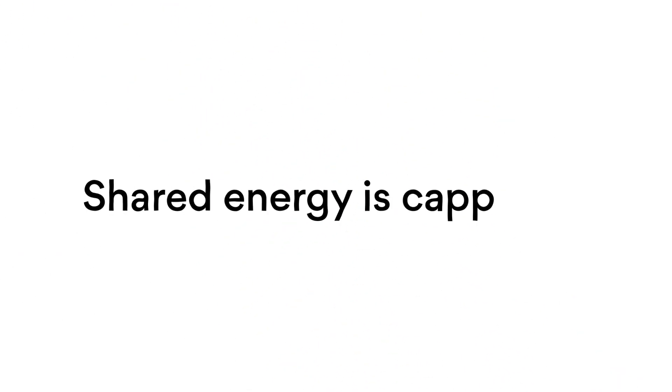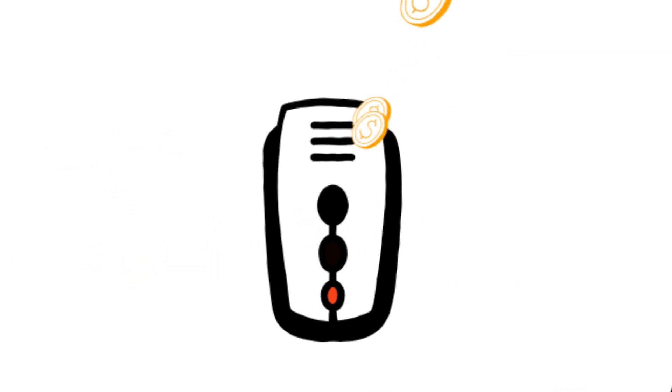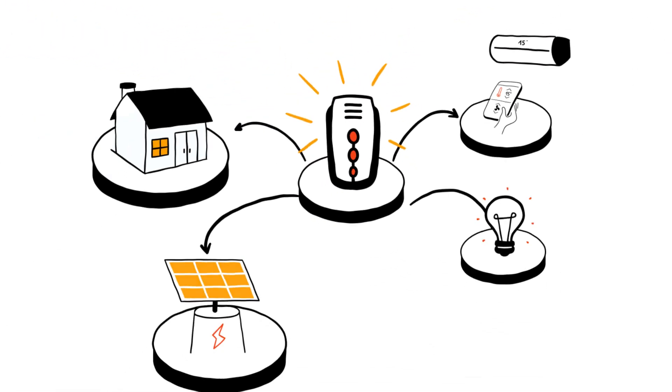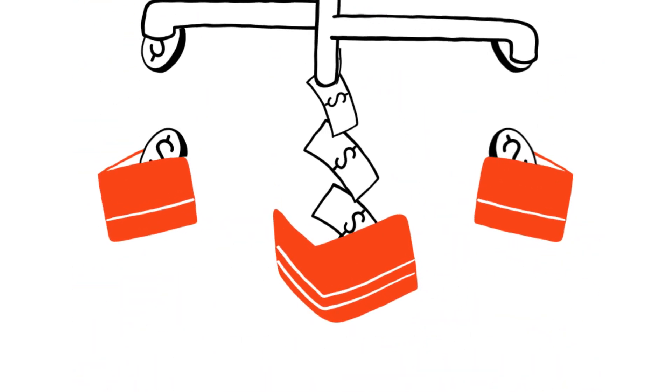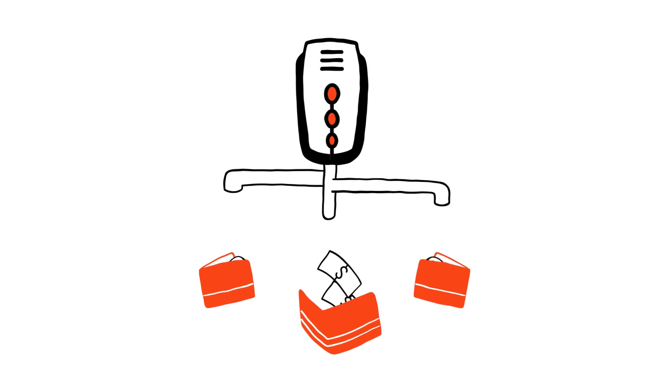Once your battery's got the backing of OriginLoop's technology, it can help maximise the value you get from your battery and give the grid more power when demand is high. You'll earn $1 credit per kilowatt on your electricity bill every time electricity is drawn from your battery to the grid too.